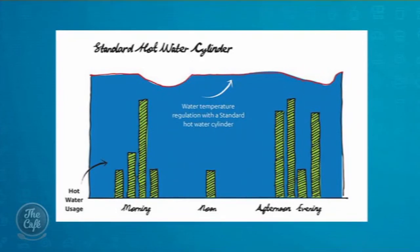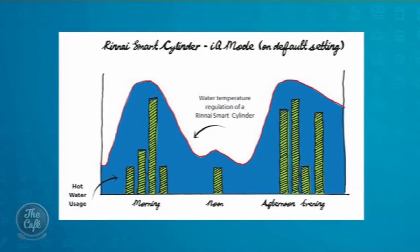There it is on screen — that's your energy use before and after. So it's very clever. In the morning you've got the high usage, then it turns itself down during the day, and then it starts to ramp back up for the afternoon, making sure you've got good hot water capacity in the evening.